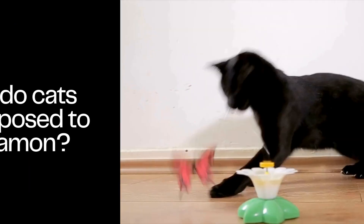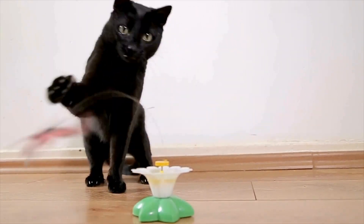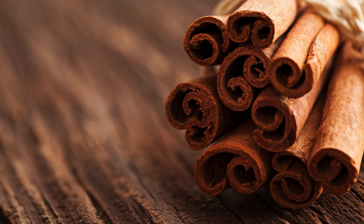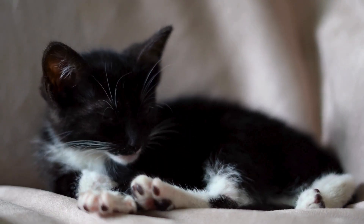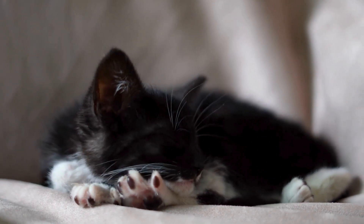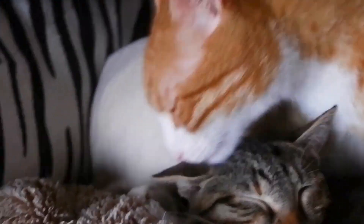How do cats get exposed to cinnamon? But how do our fur balls end up tangled with cinnamon trouble? Well, they've got a threefold invitation: ingesting, inhaling, and skin exposure. Ingesting cinnamon can lead to a bellyache party with vomiting and diarrhea as the VIP guests. Inhaling cinnamon powder? Imagine a cat-sized dust storm in their lungs — definitely not a feline-friendly scenario. Even skin exposure can cause redness and irritation.